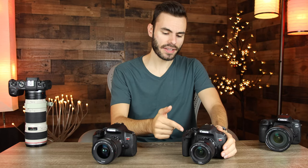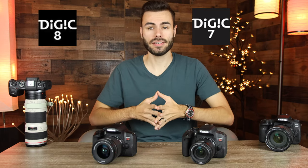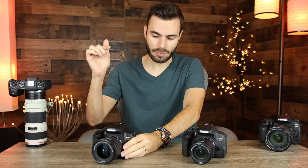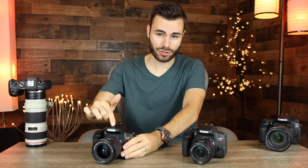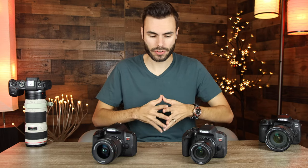As far as the image processor goes, the Canon T7i features Canon's Digic 7 and the Canon T8i features Canon's Digic 8 image processor. The Digic 8 is a little bit more power efficient, and because of that we get 800 shots on the T8i versus only 700 on the T7i — quite a big difference.